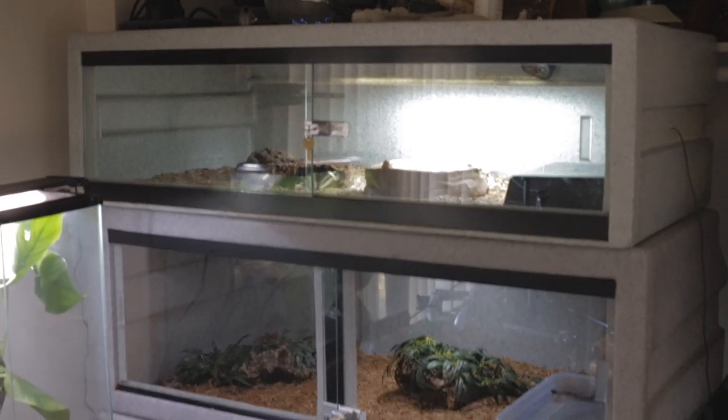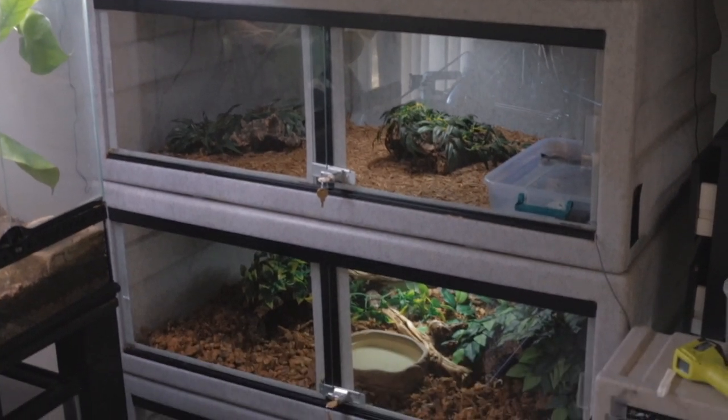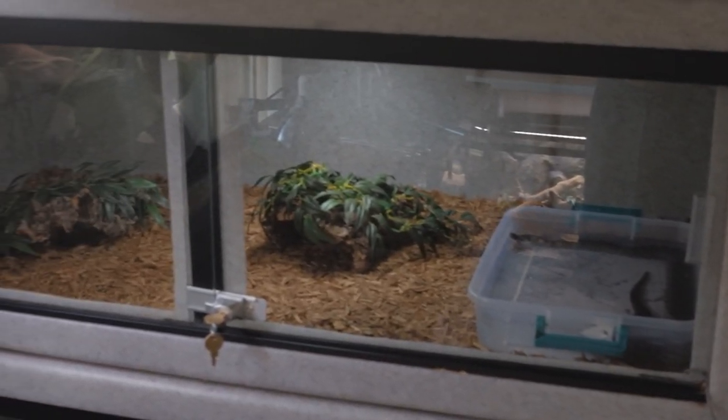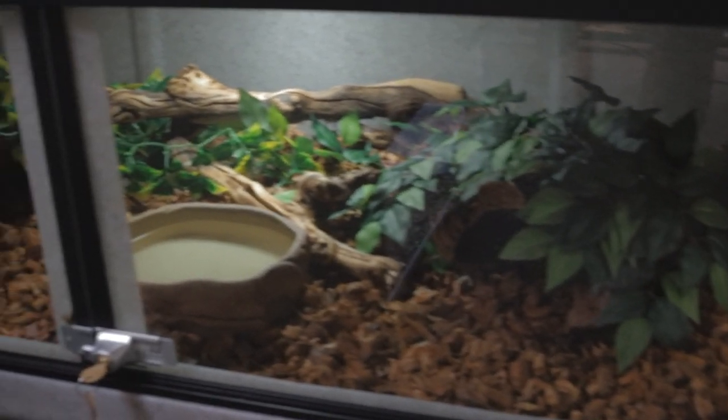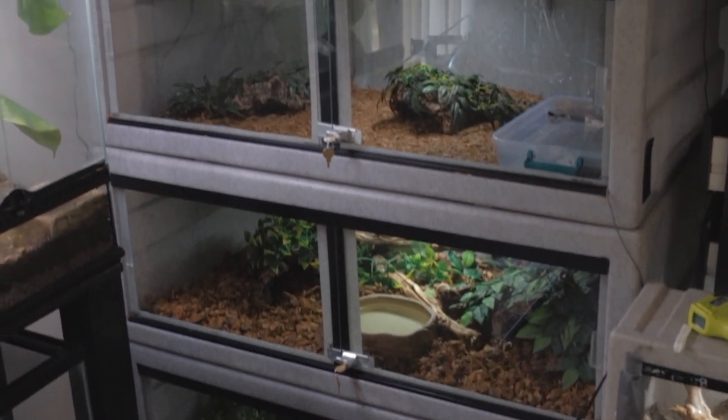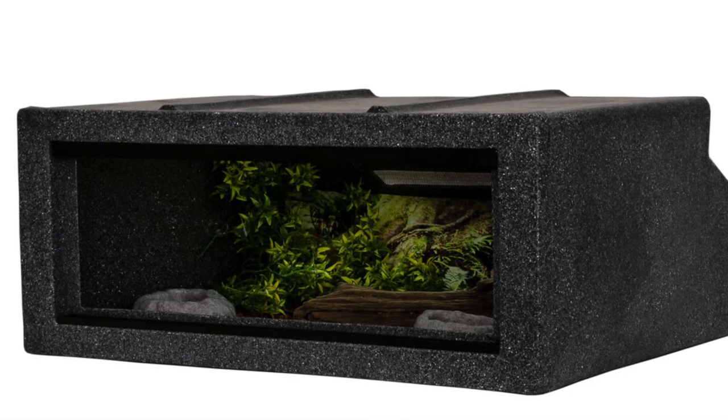Last but certainly not least, number one — you guys probably guessed it already because I talk about these cages all the time: Vision cages. Vision cages are by far my favorite reptile cages to own. I said when I first started this channel that I planned on moving all my reptiles into either PVC cages or Vision cages, and there are just so many reasons for that. Pretty much all the same reasons as PVC cages — they hold humidity really well, they hold heat really well. These cages are super lightweight; the six-foot cage I can carry by myself with one hand. They're even lighter than PVC cages, obviously front-opening and stackable, with ventilation in the back so you can stack them on top of each other. They look really sharp, especially the new charcoal gray or black ones they came out with.